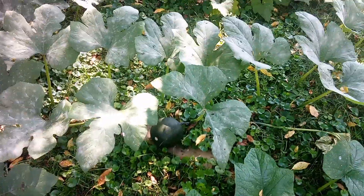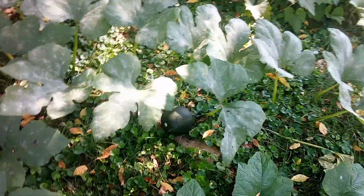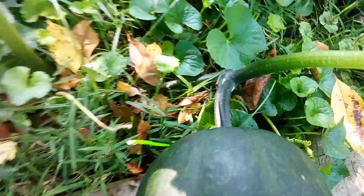What is up guys, Savage Fox Productions back with another video. Sorry about my dog in the background, but this one's on my garden.